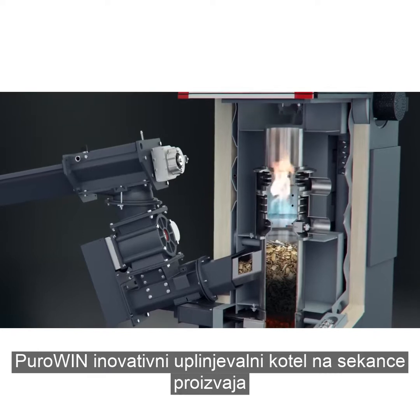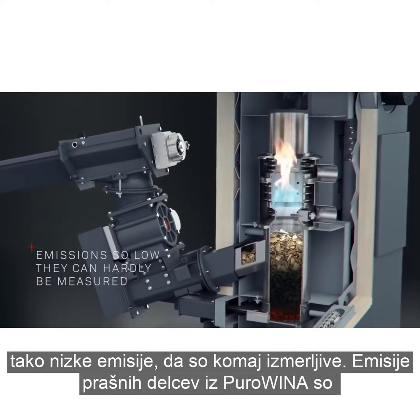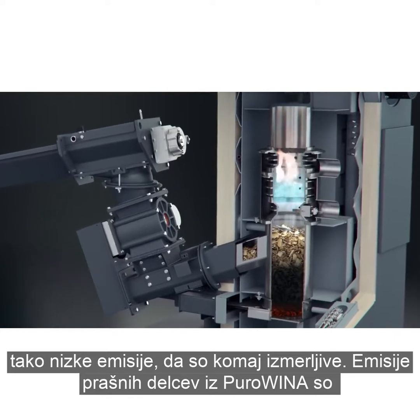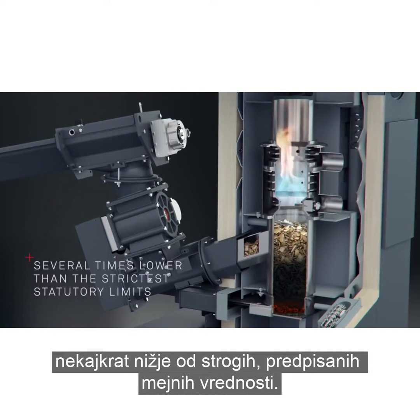The PuroWin's innovative wood chip gasification system produces emissions so low they can hardly be measured. Emissions from the PuroWin are several times lower than the strictest statutory limits.